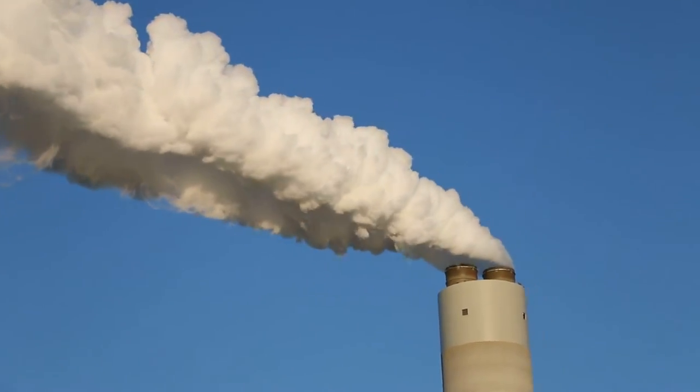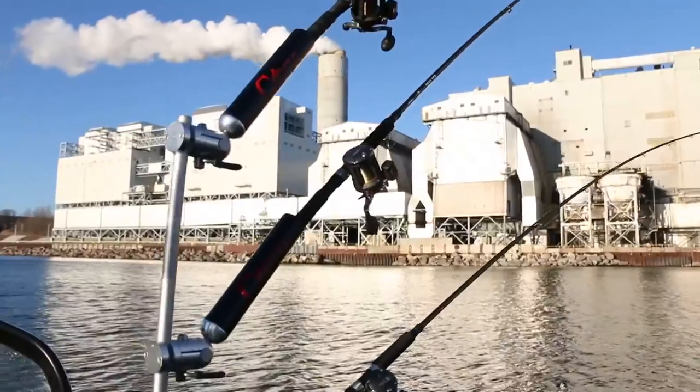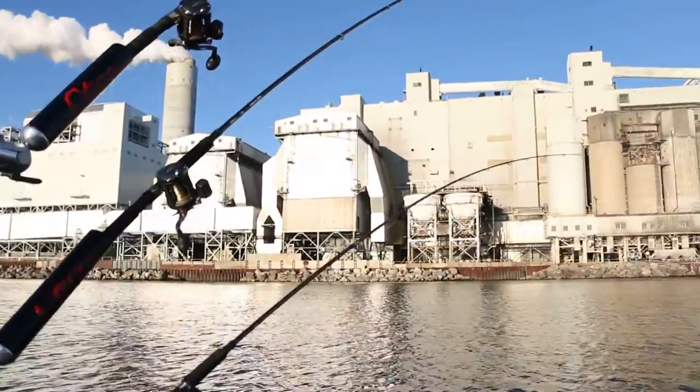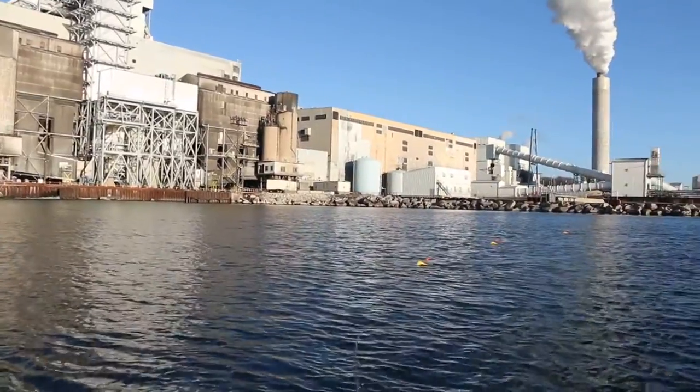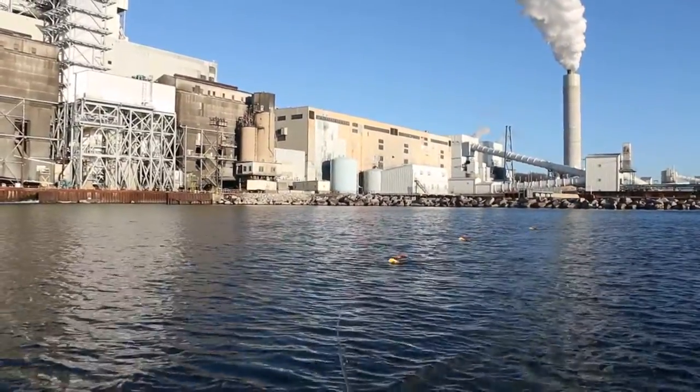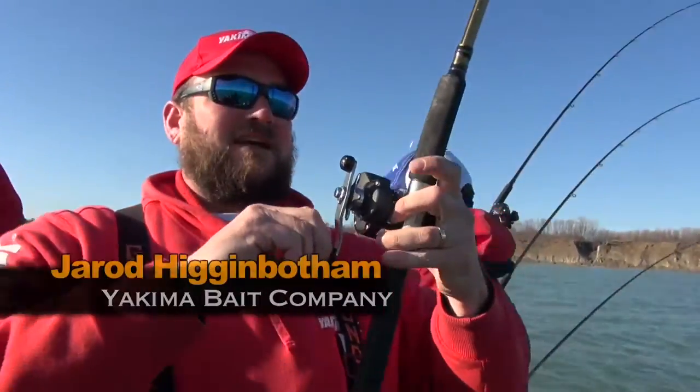We're just getting set up here today, and we're setting up next to a power plant. What a power plant does is it has a warm water discharge, and that discharge is putting two to three degrees warmer temperature out here. These fish are stacking up in this warmer temperature, so we're looking for the warmest available water. We're making our first pass down — you've got to love it when you see them jumping out back there.